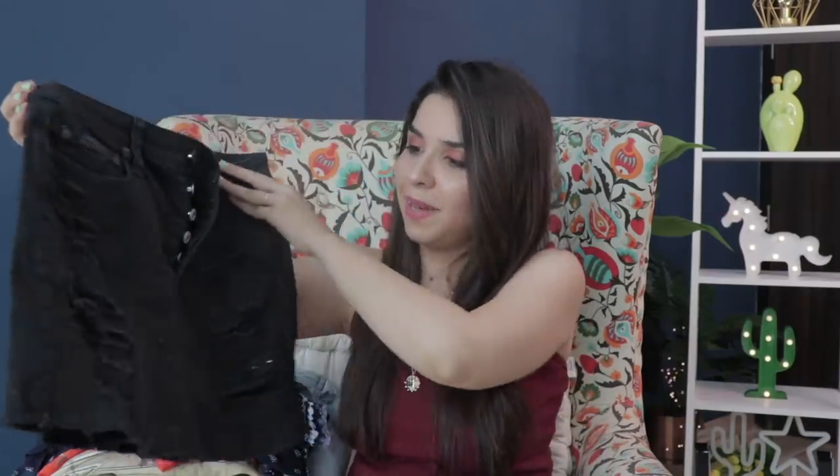Then I got another American Eagle item — this is a denim skirt and it has rips. A ripped denim skirt in black color would usually be difficult to find in a mall, but Sarojini had it. It's a little big in size for me, but with some fitting adjustments everything is fine. This skirt was 200 rupees.